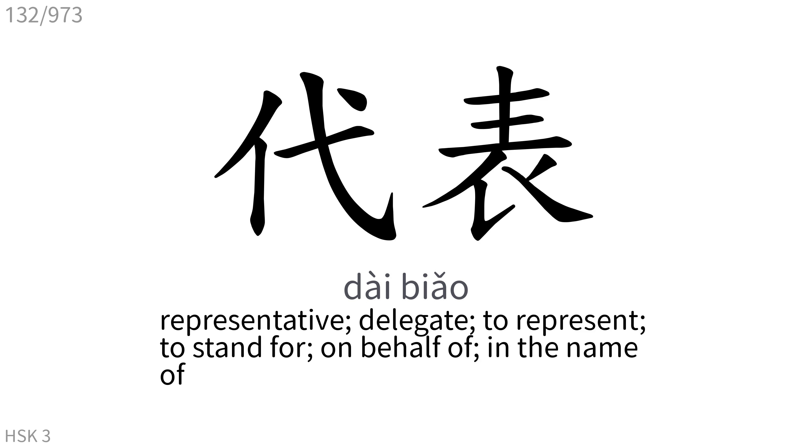代表: Representative, delegate. To represent, to stand for, on behalf of, in the name of.